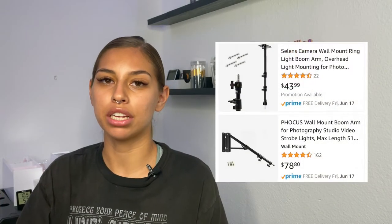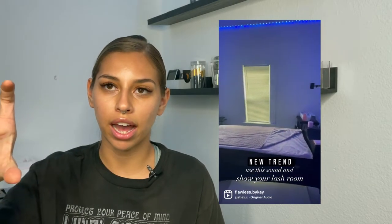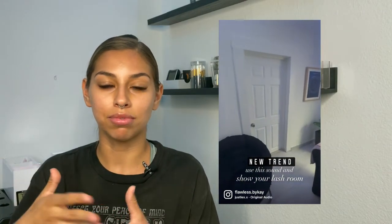This isn't super necessary, but it really helped me with creating content. The ring light comes with a stand, but I actually have a wall mount in my small lash room so the ring light sits right above my client. That way I can also put my phone in the holder and record myself doing work hands-free, which is great for content and showing quality work on social media.